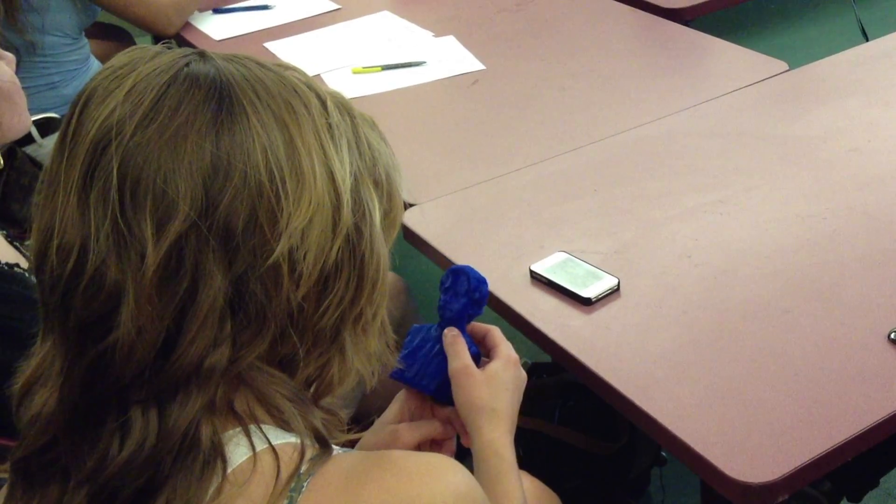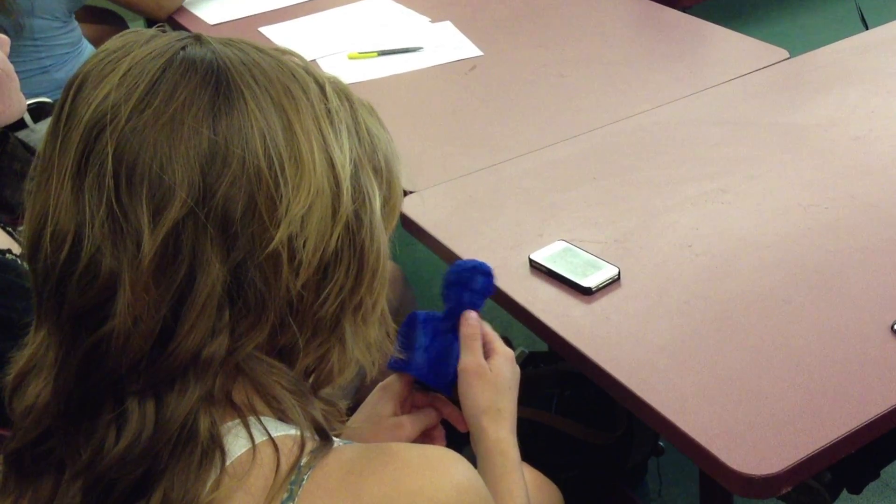Anyone can be a photographer, but they don't have to know exactly how a camera works because they can appreciate the value of finding something and having a physical representation of it that they can carry around or post online. Similarly, I think 3D printers can be fun because you can get these ideas of solids and shapes in your mind and kind of print them out in front of people. And I think that's something that everyone would want to do, not just engineers.